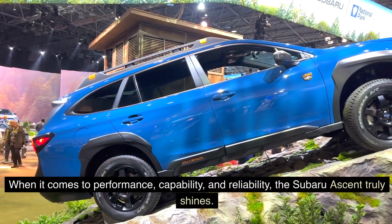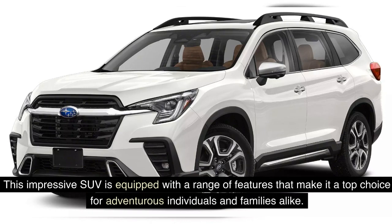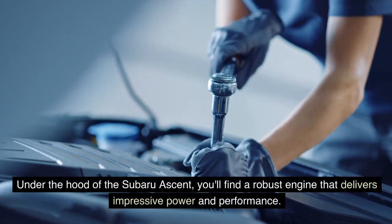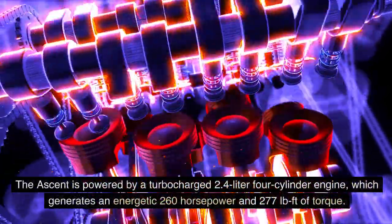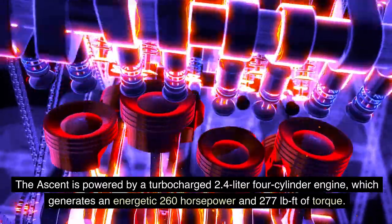When it comes to performance, capability, and reliability, the Subaru Ascent truly shines. This impressive SUV is equipped with a range of features that make it a top choice for adventurous individuals and families alike. Under the hood of the Subaru Ascent, you'll find a robust engine that delivers impressive power and performance. The Ascent is powered by a turbocharged 2.4-liter four-cylinder engine, which generates an energetic 260 horsepower and 277 pound-feet of torque.